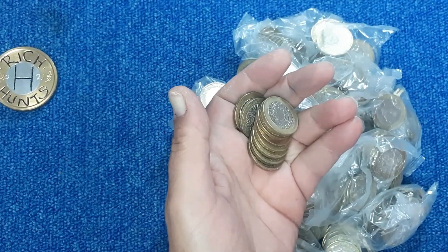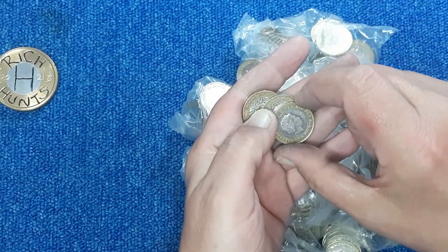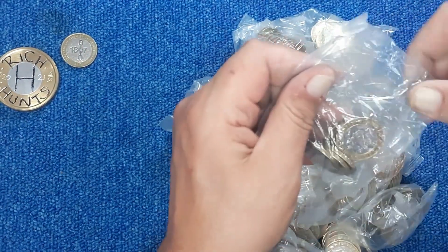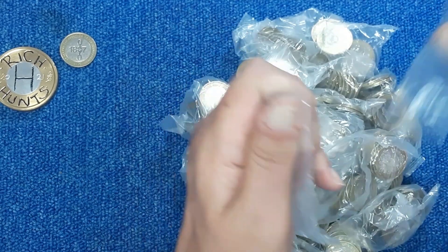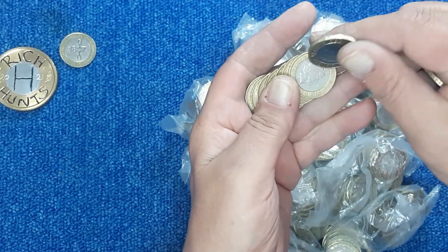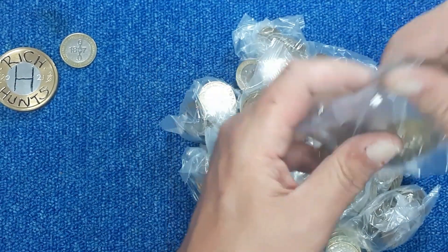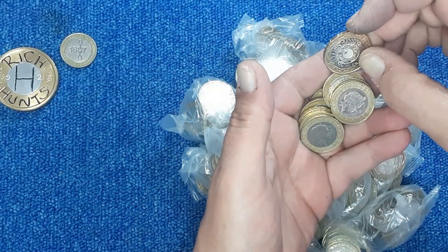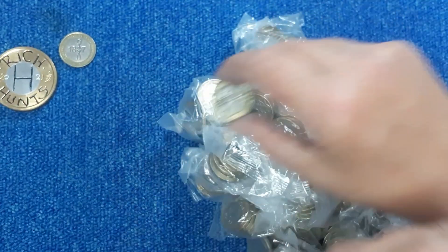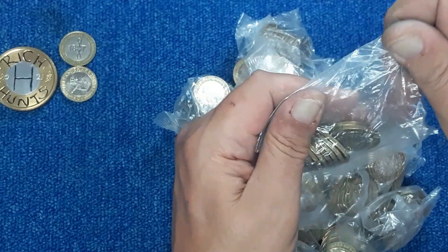That's not a great start — nothing in bag one. That's going to be something: that's the 1807 Act for the Abolition of the Slave Trade. That's not the best condition. Oh, that's going to be something — Shakespeare's Histories, most common of the three. Nothing else though.